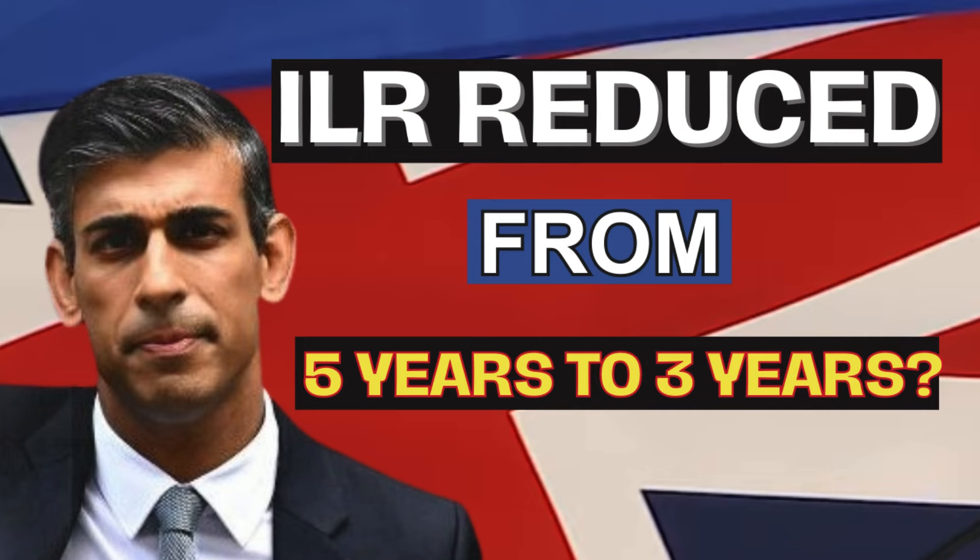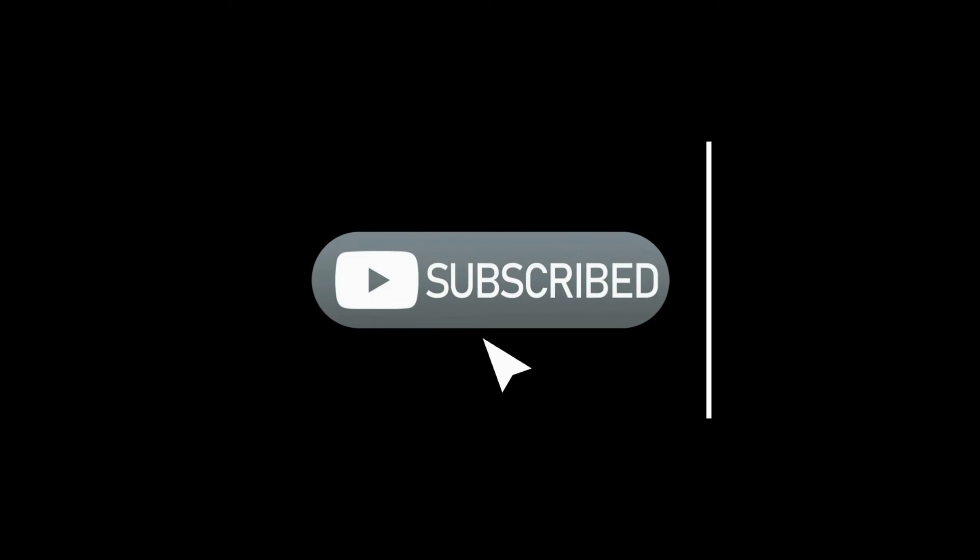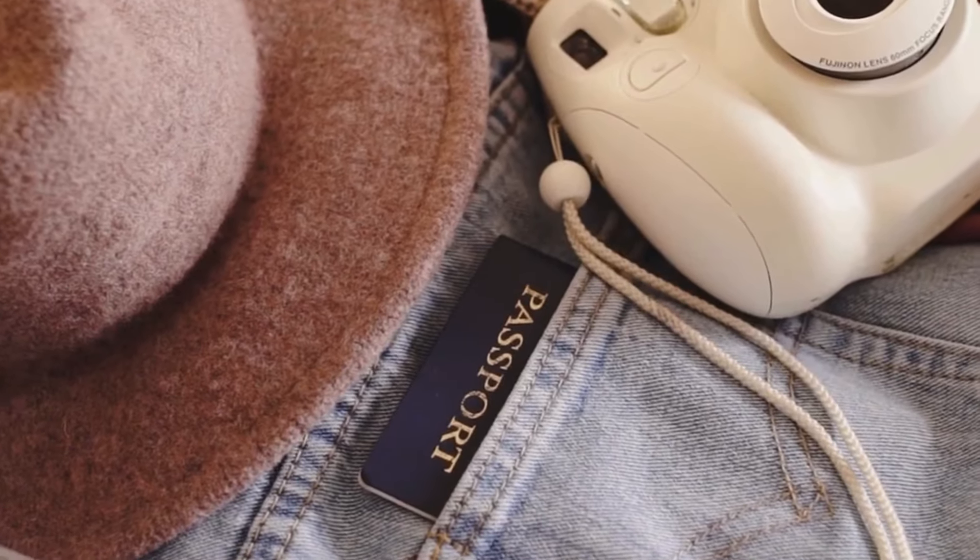For our indefatigable fans and those new to the family, you now have the option to join and become a member of the family. For others, please do not forget to like, share, and subscribe to the channel. Otherwise, let's get into it.